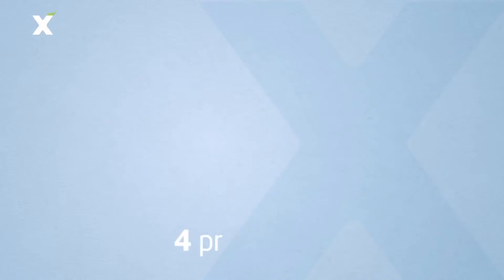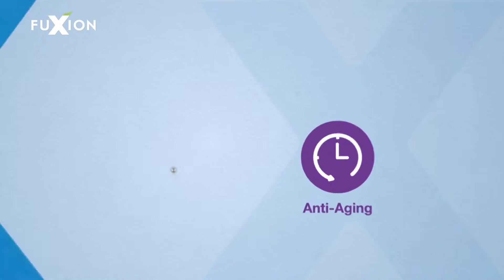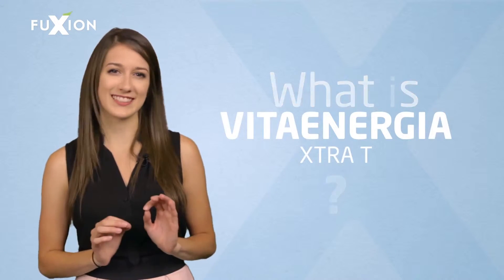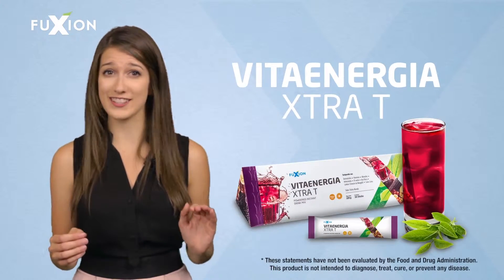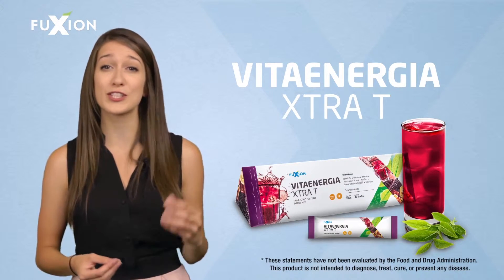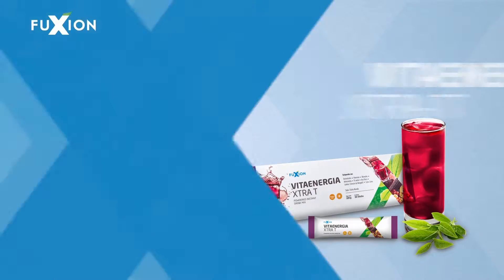Nutraceutical Fusion has created four product lines designed to help you improve your health. Vita Energia Extra Tea is an incredible product — a multivitamin and functional drink with the delicious flavor of chicha morada, designed to revitalize your body and give you that extra dose of energy that you need every day.